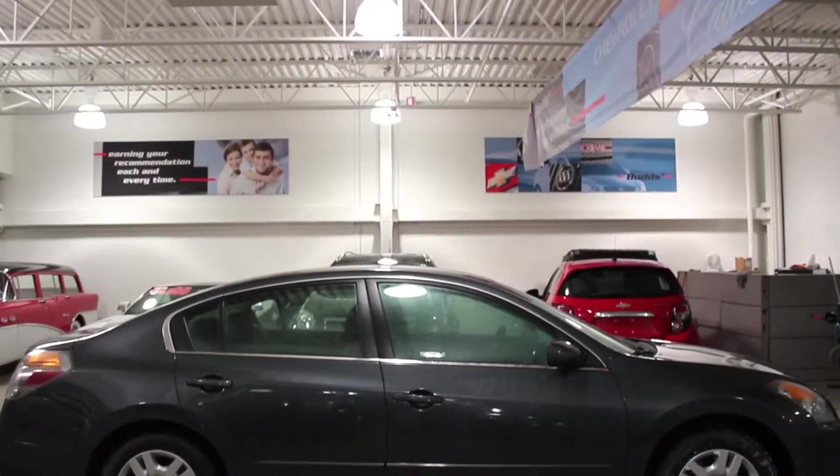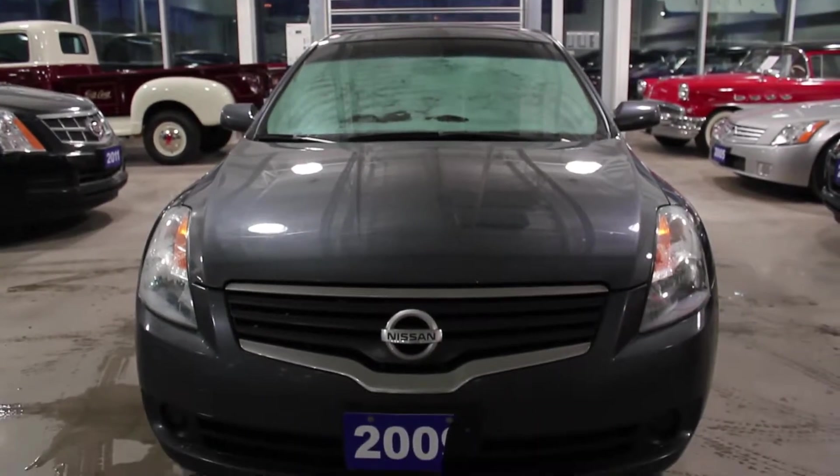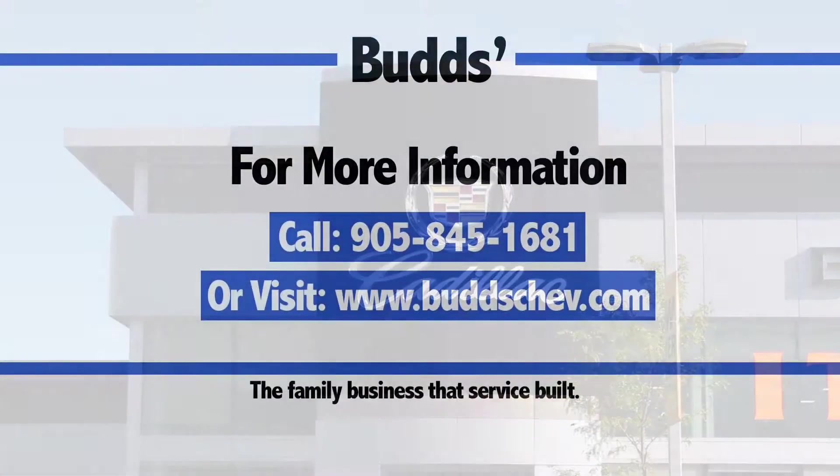If you're looking for a mid-size car that's sporty but still great for the family, look no further than Bud's Chevrolet, the family business that service-built. Thank you.